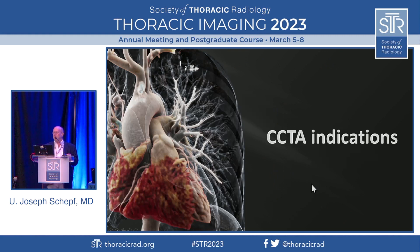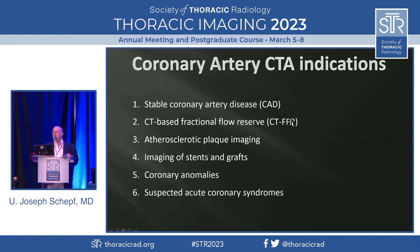When we do coronary CTA, we use it for stable coronary artery disease. You also use it to look at the pressure conditions in the coronary arteries, for plaque imaging — which becomes more and more important — stents and grafts, coronary anomalies, and in the acute setting for suspected acute coronary syndromes in the ED.